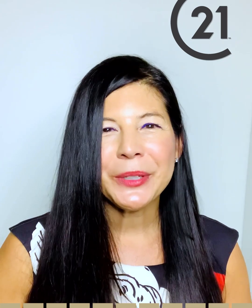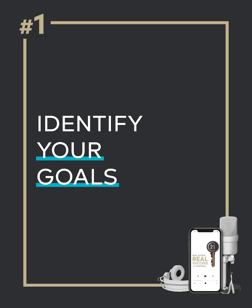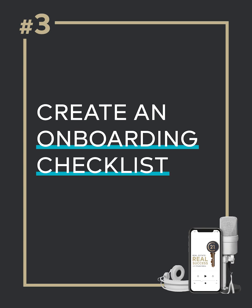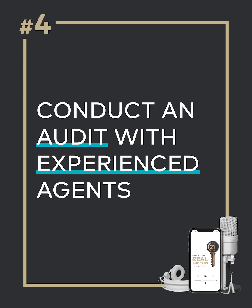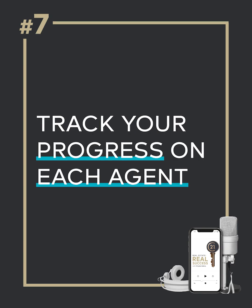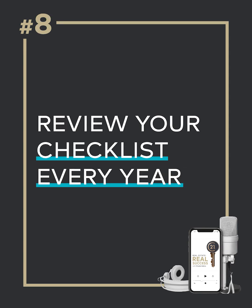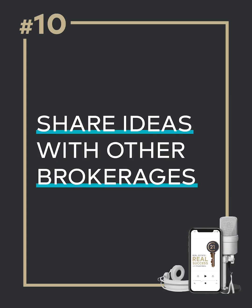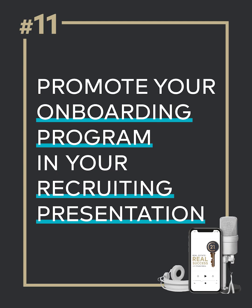Those are your 11 tips to creating a successful onboarding program. Let's review them one more time. Number one, identify your goals. Number two, create an onboarding team. Number three, create an onboarding checklist. Number four, conduct an audit with your experienced agents. Number five, give them homework. Number six, create some role-playing opportunities. Number seven, track your progress on each agent. Number eight, review your checklist every year. Number nine, get feedback from new and experienced agents. Number ten, share ideas with other brokerages. And number eleven, promote your onboarding program in your recruiting presentation.